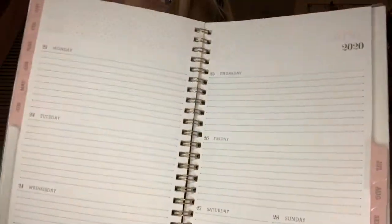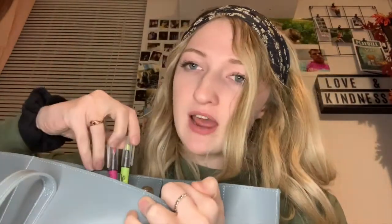I got this planner from Target — this video is not sponsored at all — it was like $10 and my mom bought it for me. It has every single month of 2020 in it with big spaces, and at the beginning of each month it has smaller spaces. I also keep my pens, a pencil, and highlighters in the bag.